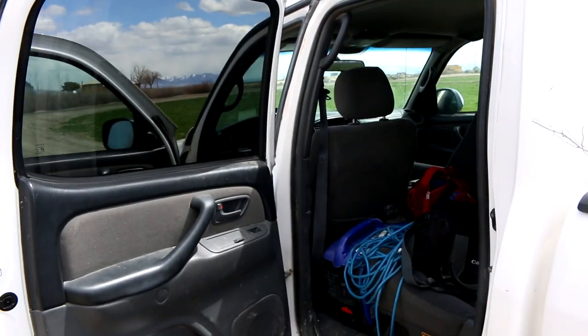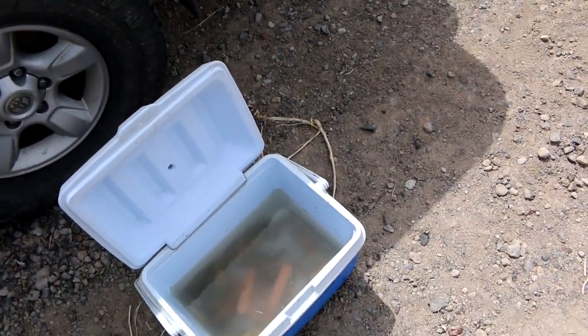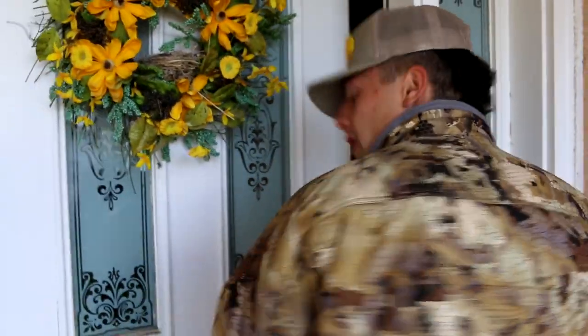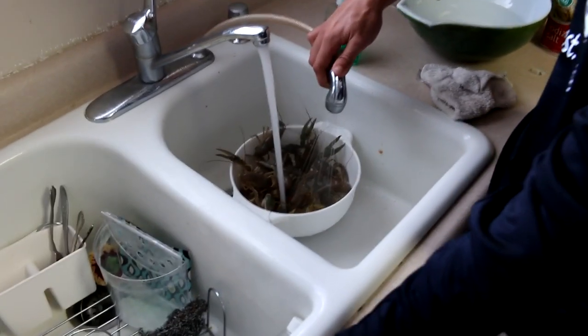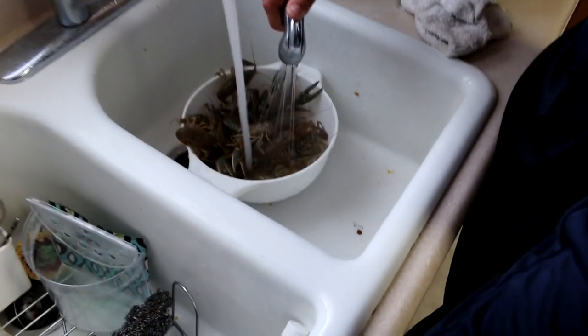We're gonna head to town now, get them cleaned, get some supplies, get the water boiling, and hopefully have us a good little lunch. We're going to get the seasoning from our good friend Coach Johnson — he was in our last video. The crawdads are getting cleaned right now, so let's go to his house to get some seasoning.